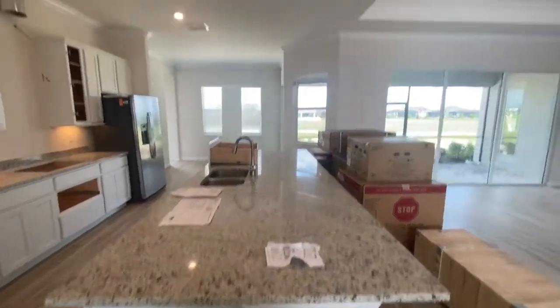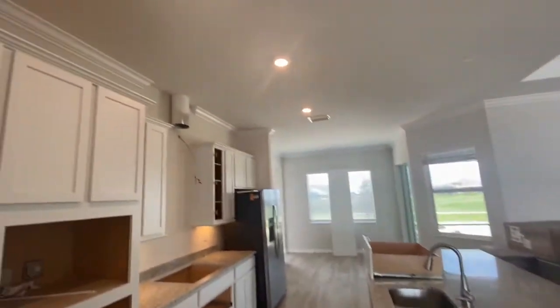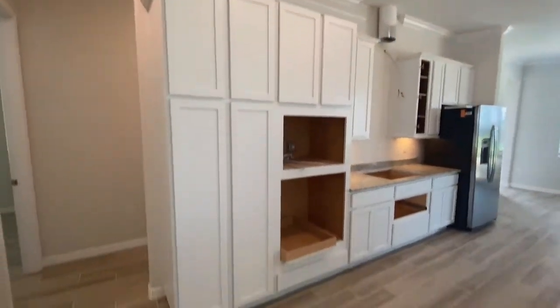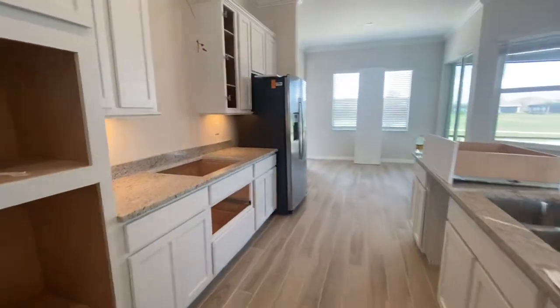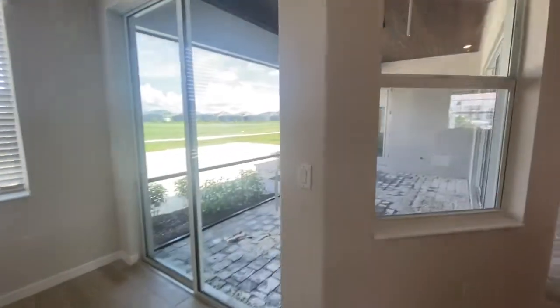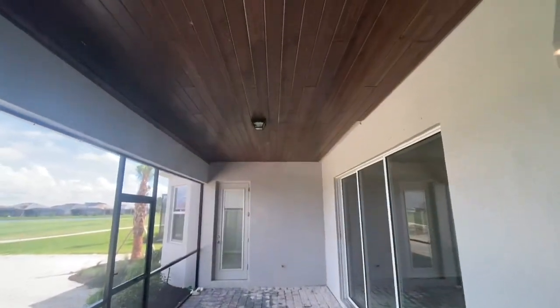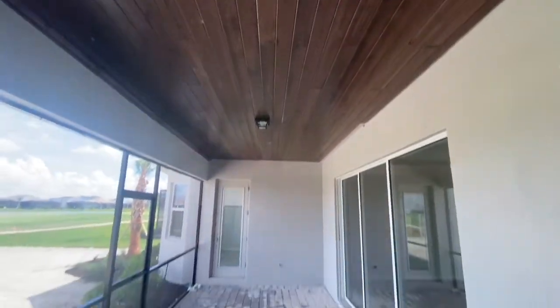Just a massive kitchen island — awesome for entertaining. Great big wide open area. This is one of our top-selling floor plans. This one can be done by the end of October. We have great incentives for quick-moving inventory — check the description below for the pricing. You can see they did the wood ceiling trim detail.